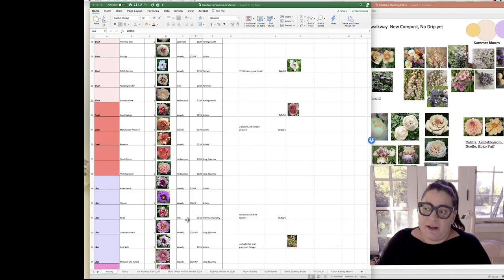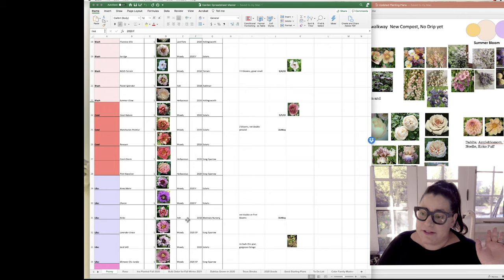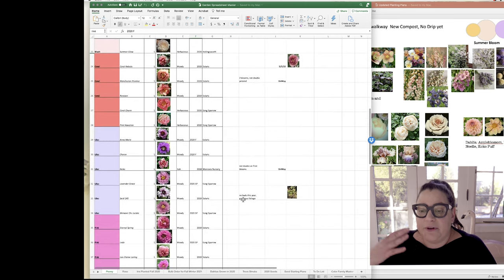Most of the flowers I grew this year were annuals, so I've been transitioning from the aggressive seed starting I did — you can check out that seed starting video. But actually, everybody's ordering seeds early, so start figuring out what you want now because lots of stuff is already sold out.